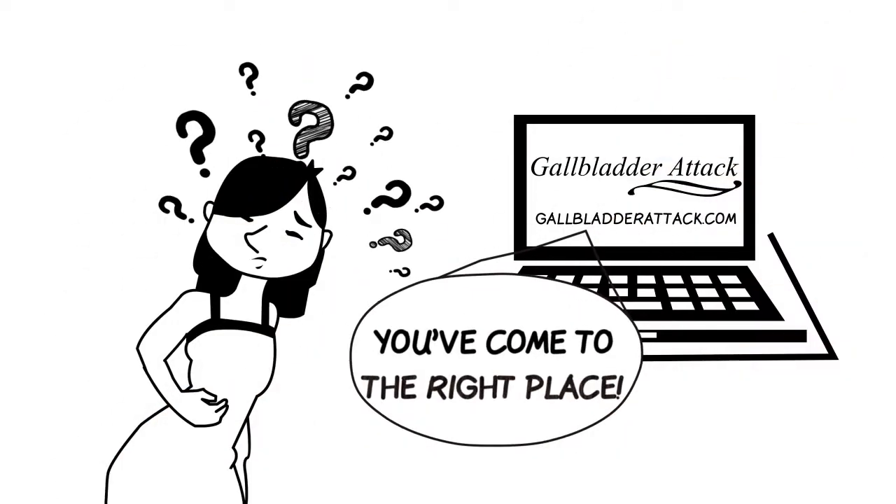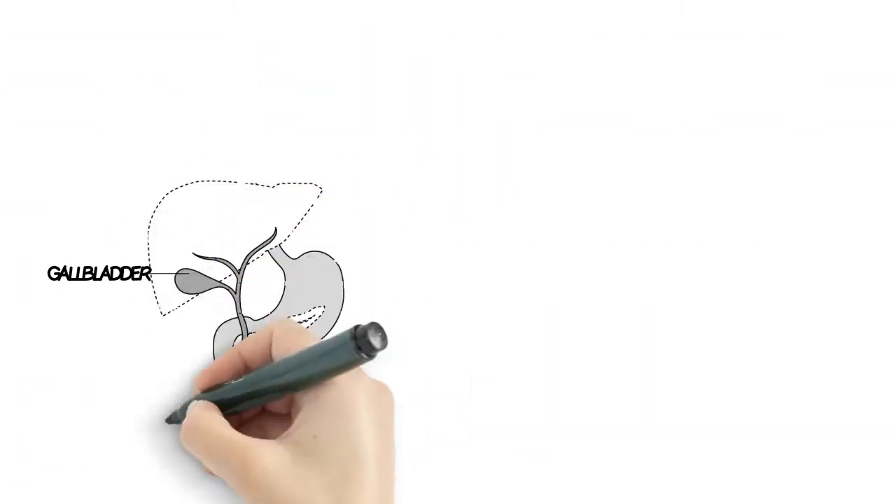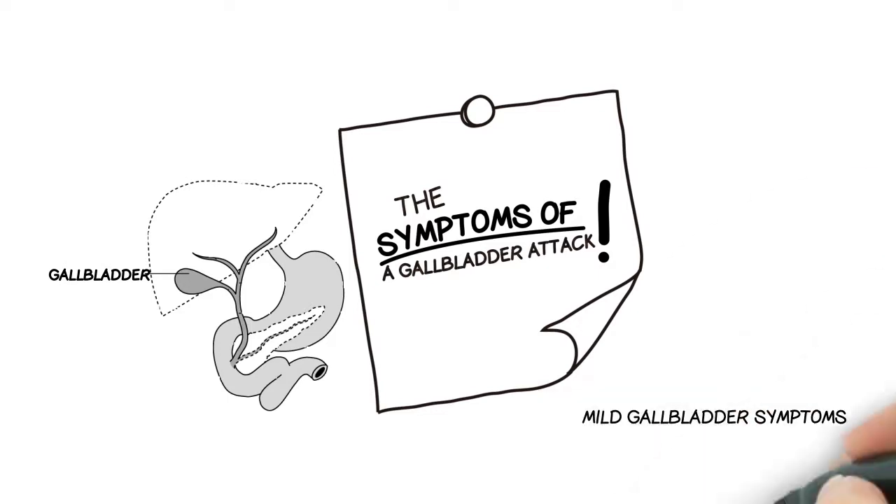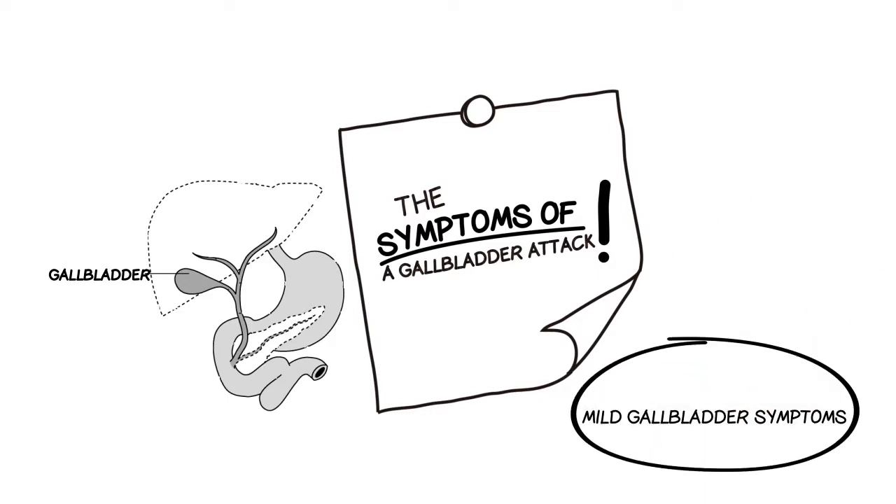Hi, if you think you may be having gallbladder symptoms then you've come to the right place. I'm going to describe the severe symptoms from a gallbladder attack first and then the chronic, milder digestive symptoms that can come from a gallbladder problem.